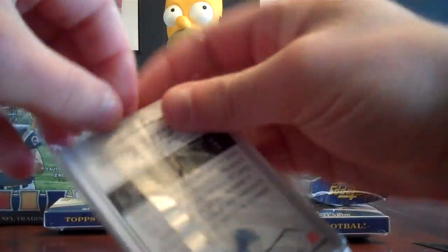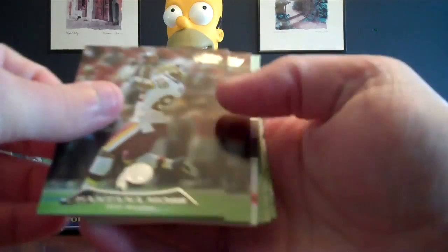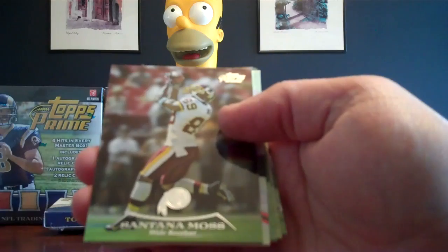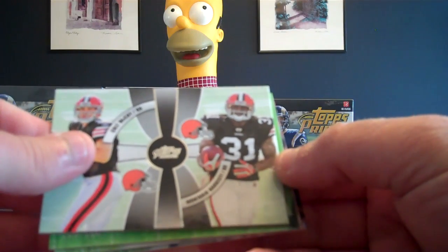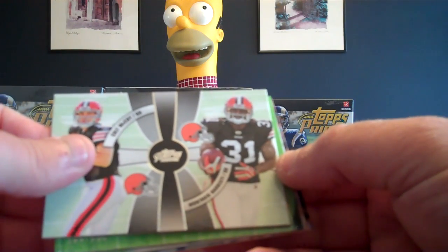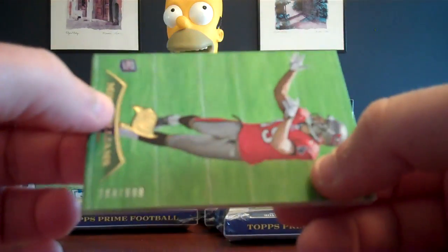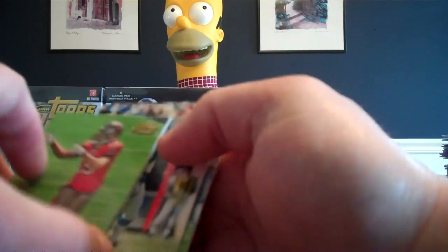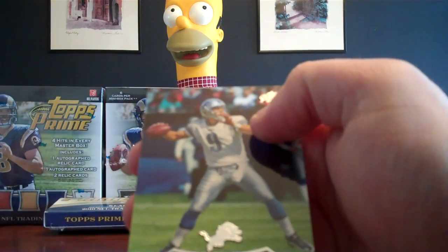Pack number six. We got a Santana Moss for the Redskins — not seeing double — another Santana Moss for the Redskins. Colt McCoy, Montario Hardesty for the Browns, not numbered, insert. A Mike Williams rookie card, numbered 264 of 699 for the Buccaneers. Steve Smith for the Panthers, and Matthew Stafford for the Lions.